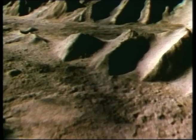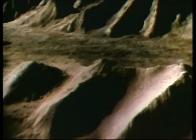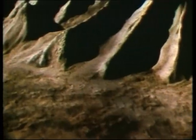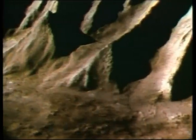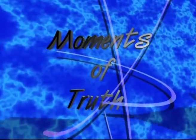This rift valley, of which we have only seen a small part, is so huge that it would span the United States, and the Grand Canyon of Arizona would fit inside one of the smaller tributaries. These are just some of the mysteries of Mars unlocked by the extraordinary Voyager missions.